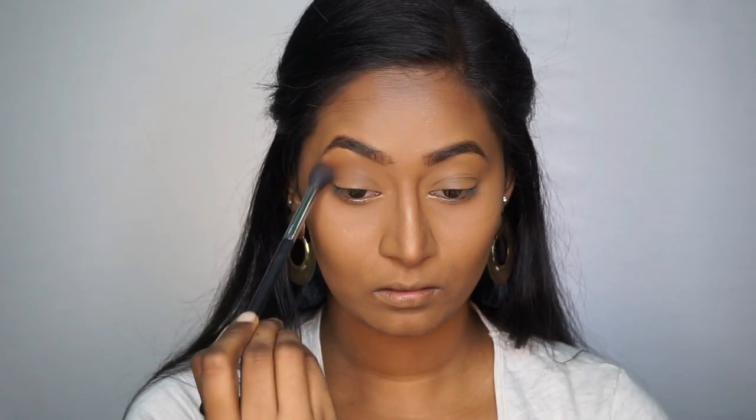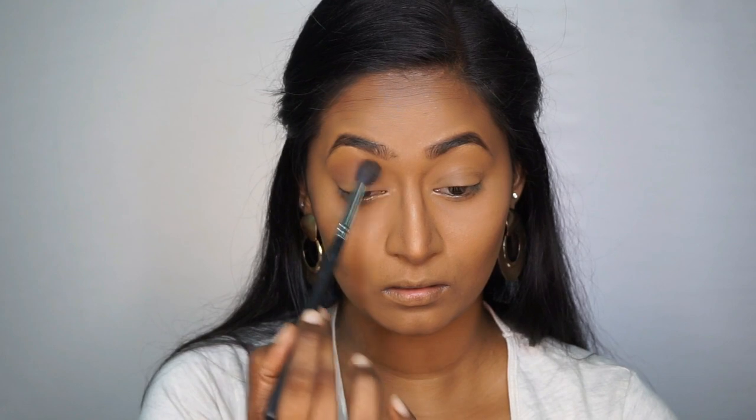This is how the brows look once filled in. Now let's move on to the eye makeup. I'm going to mix the contour and the blush together on the same blending brush I used to contour my nose and around my mouth, and I'm going to apply this combination onto the crease of my eyes and also onto the outer corners.